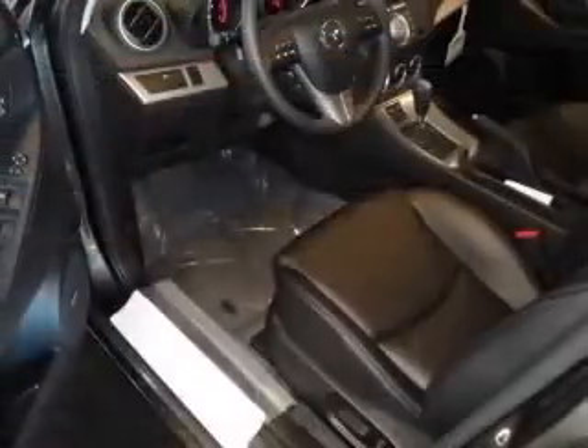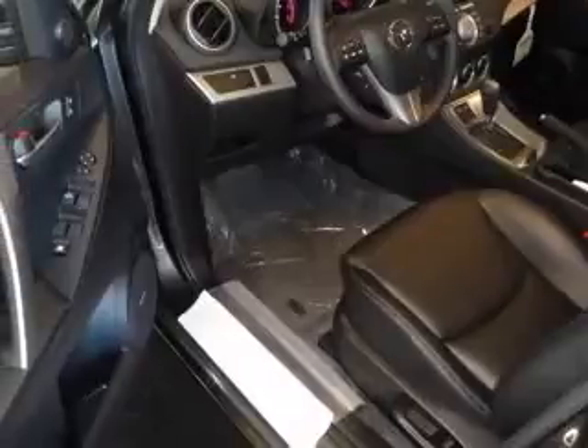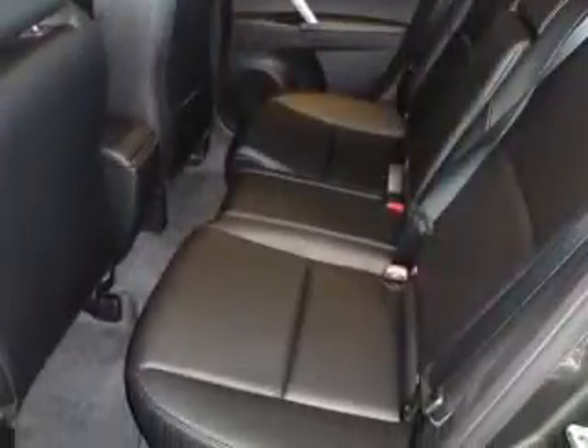Four-wheel ABS brakes, audio controls on steering wheel, Bluetooth, center console, full-width covered storage, clock,